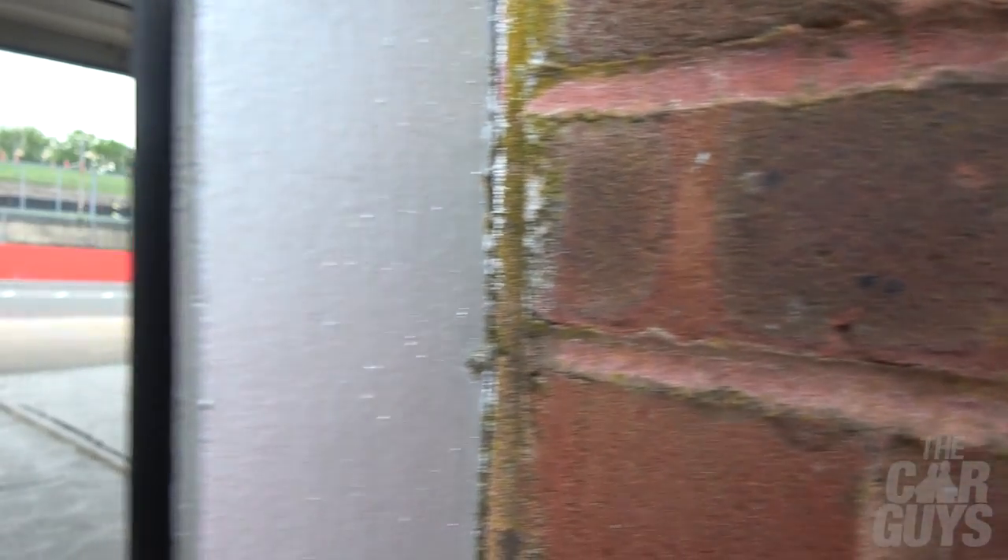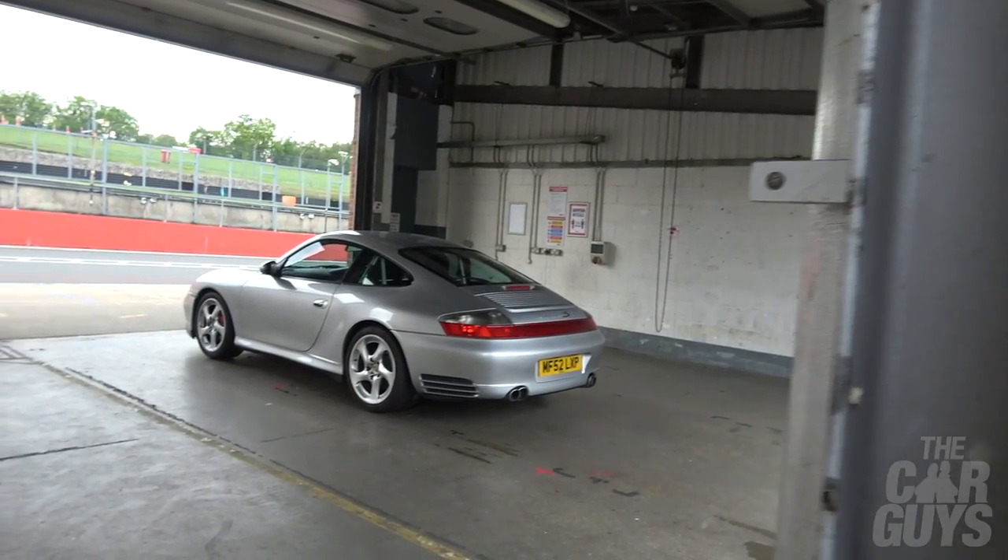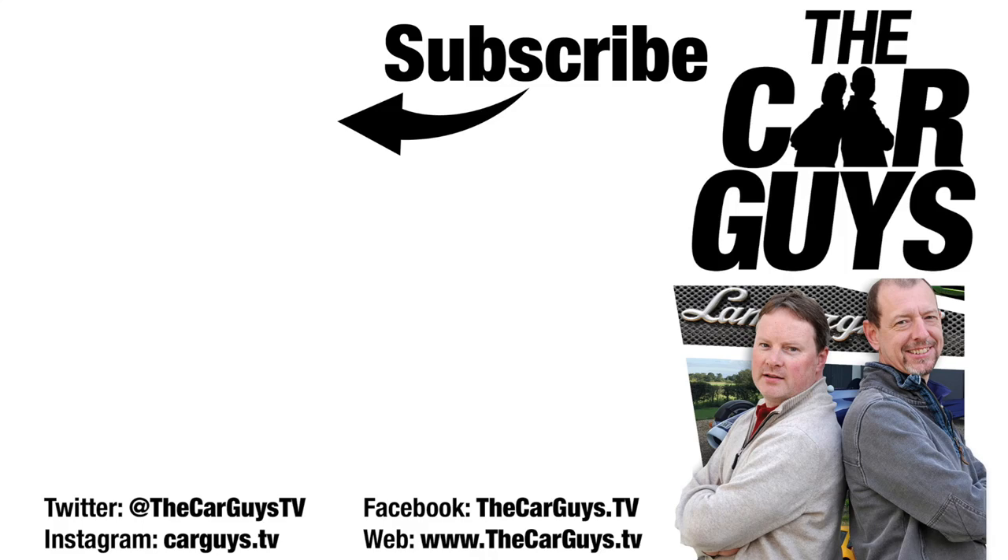So there you go — bruised, battered and torn, but the GT3 Touring has finally gone on track and acquitted itself pretty well. I had a great time here at Brands Hatch. Muchos thanks to Ashgood Porsche for inviting me along and to Porsche Club GB. If you like what we're doing on The Car Guys please subscribe, leave comments and likes — there'll be another episode along next week.